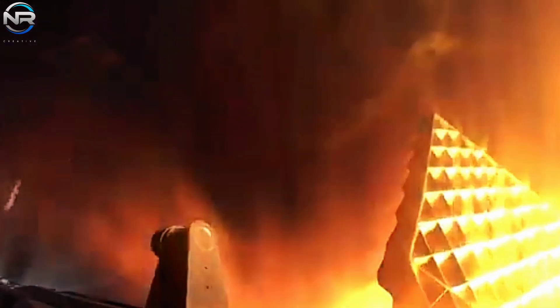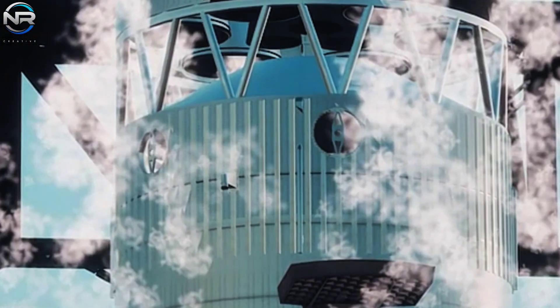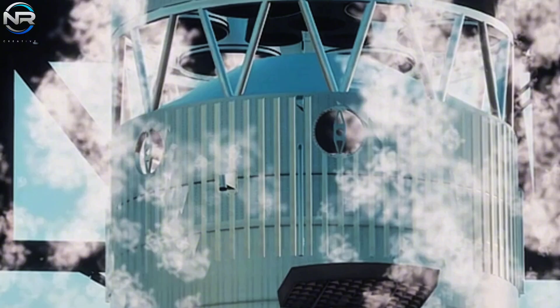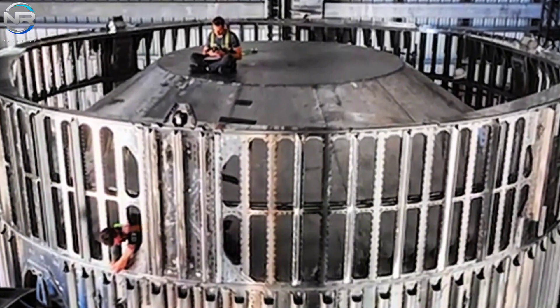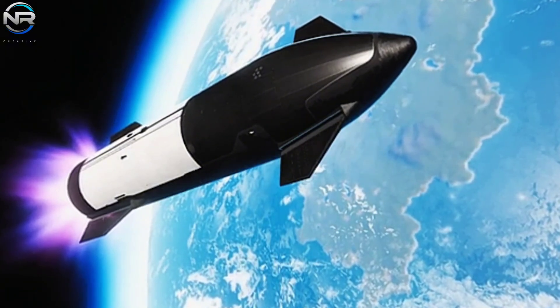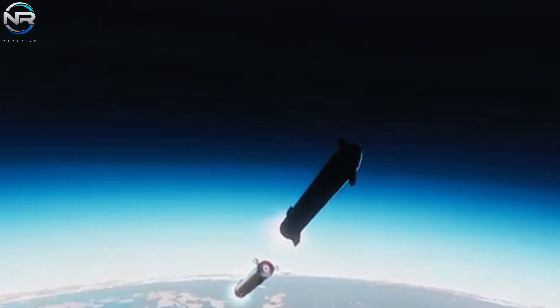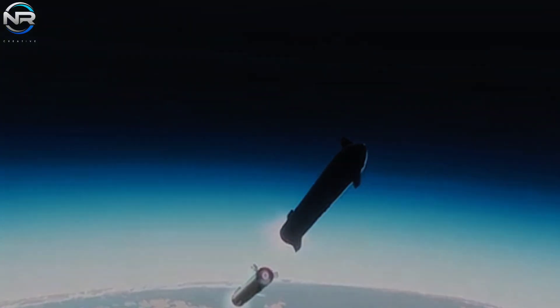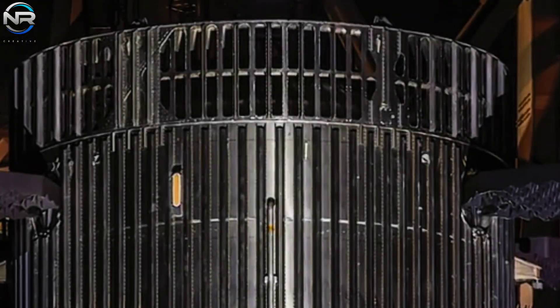With each successful launch, SpaceX advances further toward meeting the stringent reliability and performance standards required for interplanetary endeavors and extensive orbital operations. Hot staging is quickly emerging as a critical aspect of SpaceX's ongoing progress on Starship. The enhanced hot staging ring featured on Booster 14, distinguished by its innovative design modifications, is the first in a series of solutions intended to address significant challenges uncovered during previous missions. Its performance will be evaluated on future flights, providing important insight into its efficacy. SpaceX is dedicated to the continued improvement of the hot staging system until it reaches a level of success and reliability.